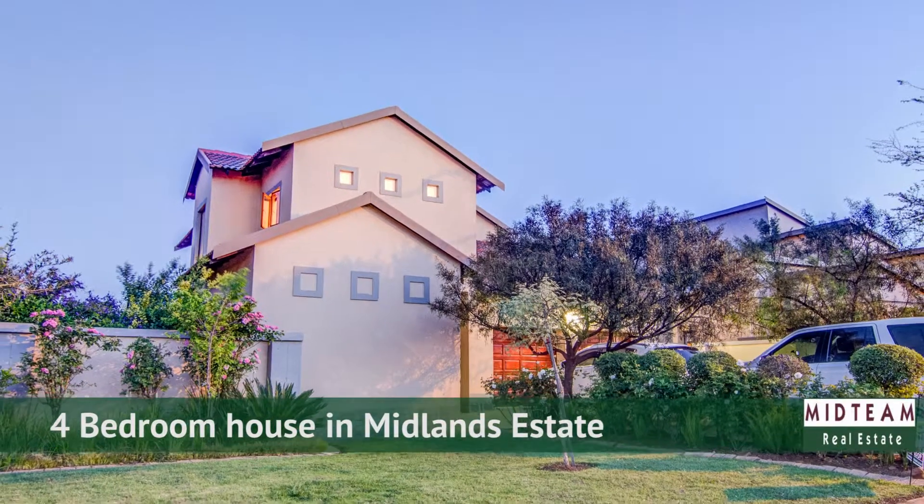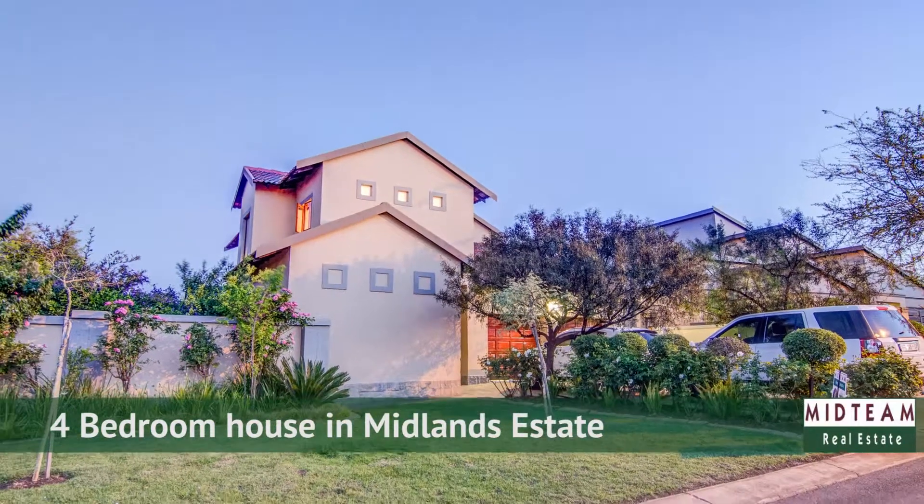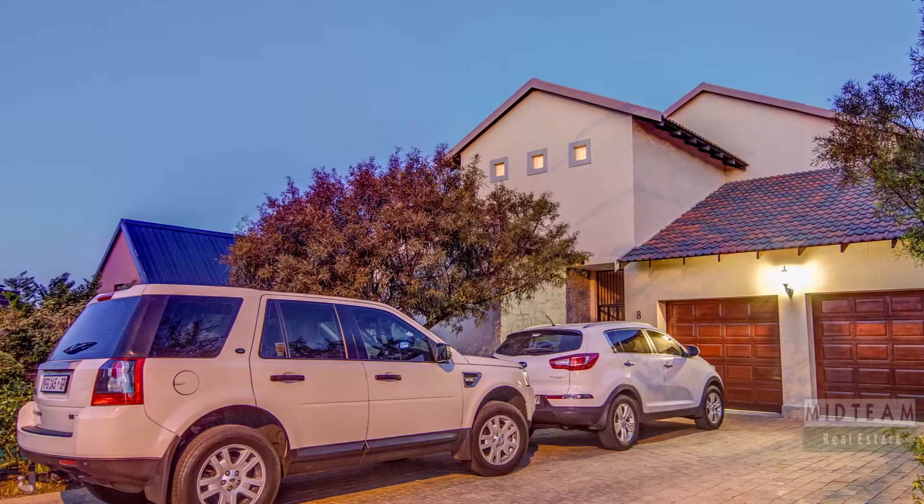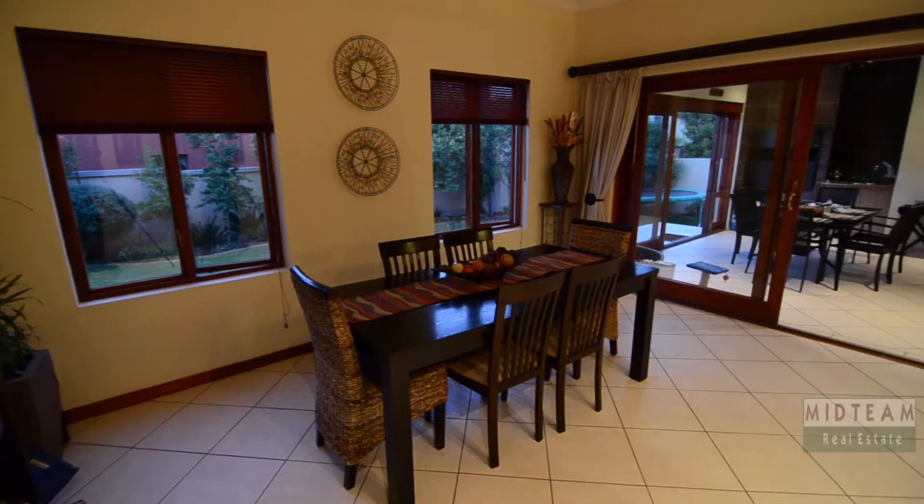This stunning home is situated in the sought-after Midlands estate in Centurion. It boasts a double garage, ample visitors' parking and a well-manicured front garden.